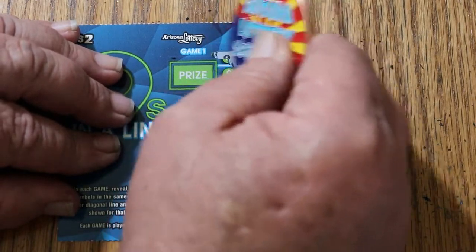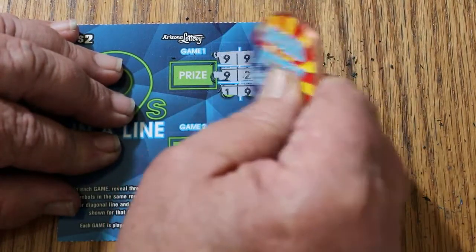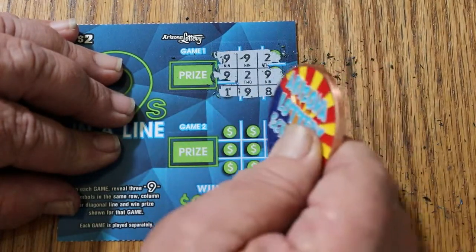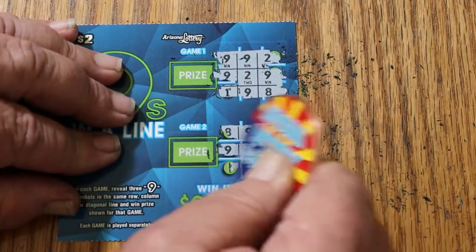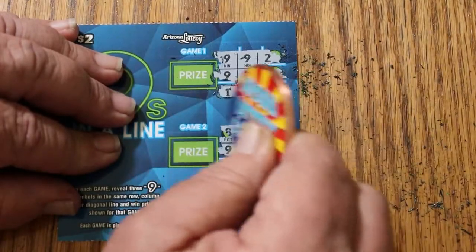Ticket 138. Can we get a back-to-back going? Nothing there, and nothing there.